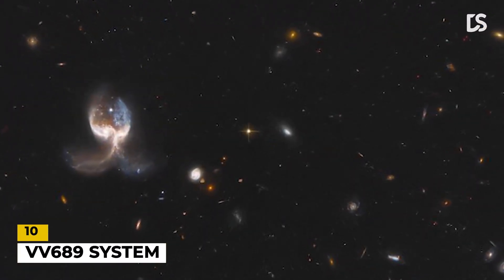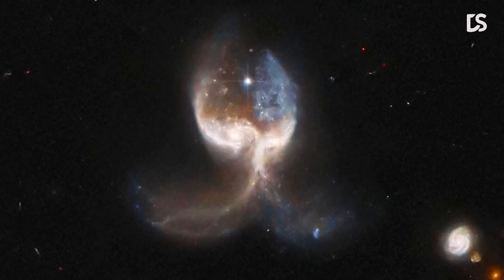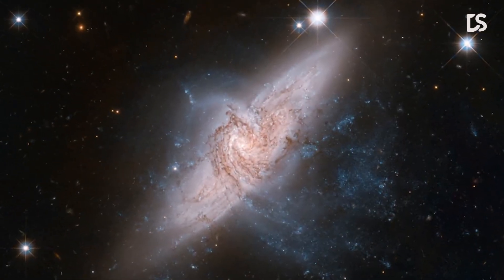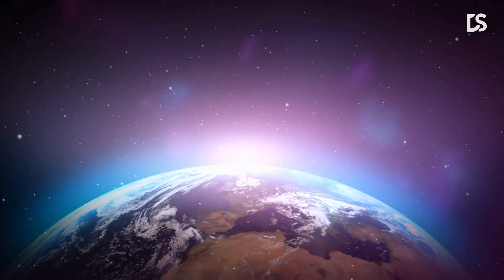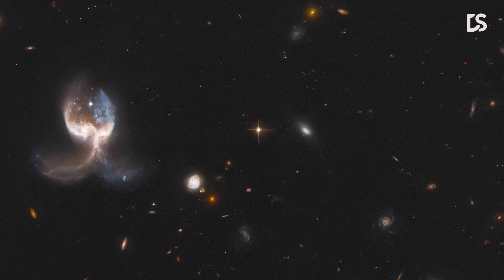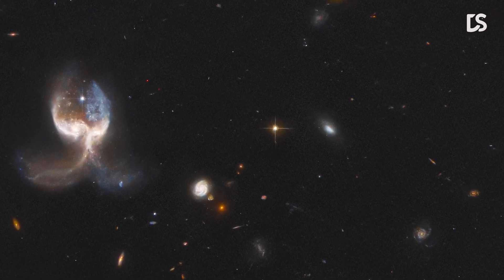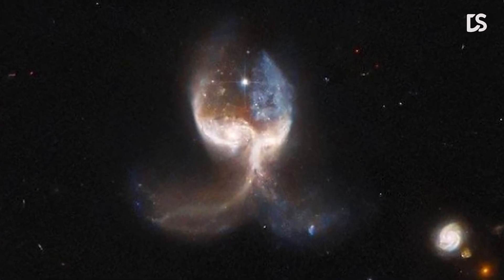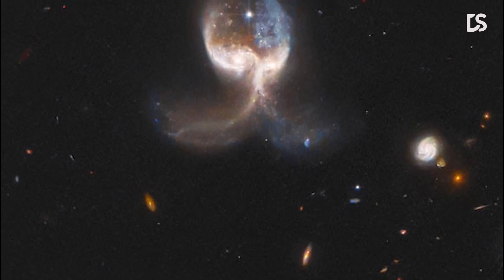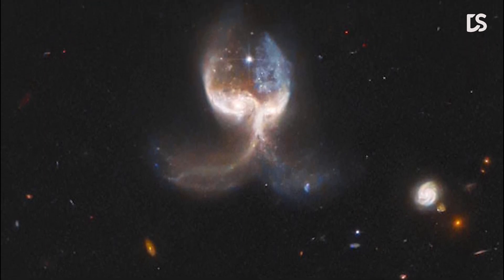Number 10: VV-689 System. This image shows two merging galaxies in the VV-689 system, nicknamed the Angel Wing. Unlike chance alignments of galaxies, which only appear to overlap as seen from our vantage point on Earth, the two galaxies in VV-689 are in the midst of a collision. The galactic interaction has left the VV-689 system almost completely symmetrical, giving the impression of a vast set of galactic wings.